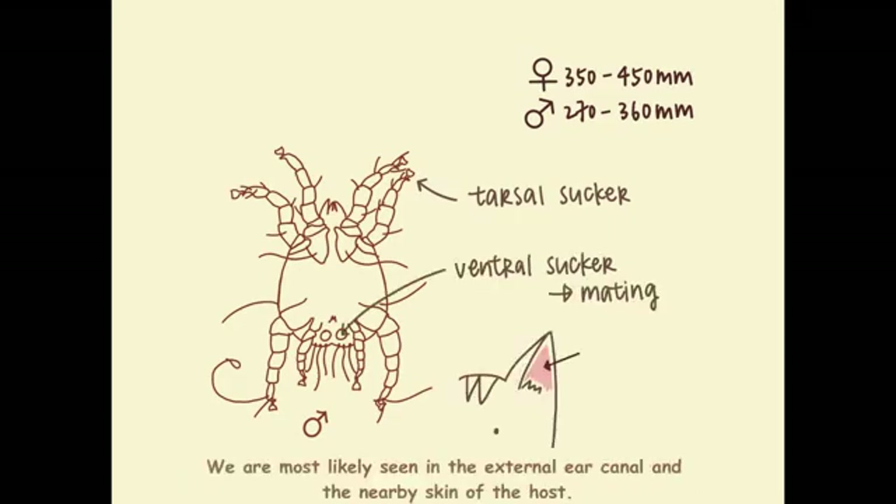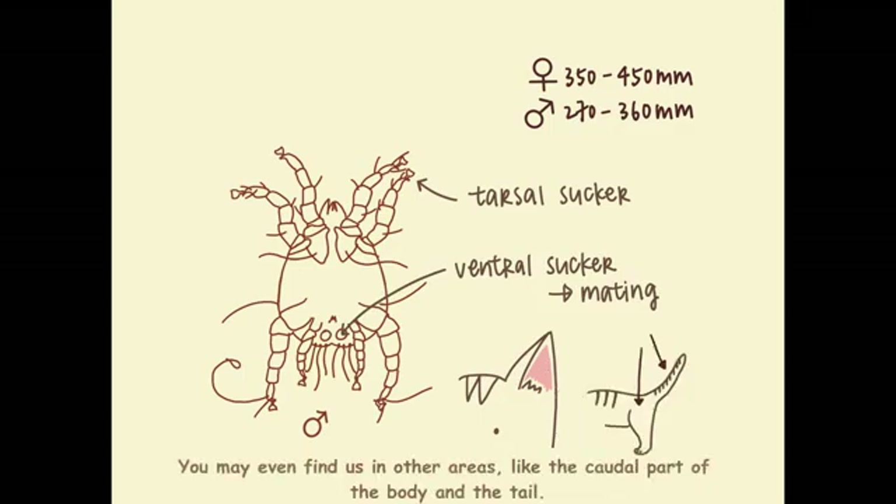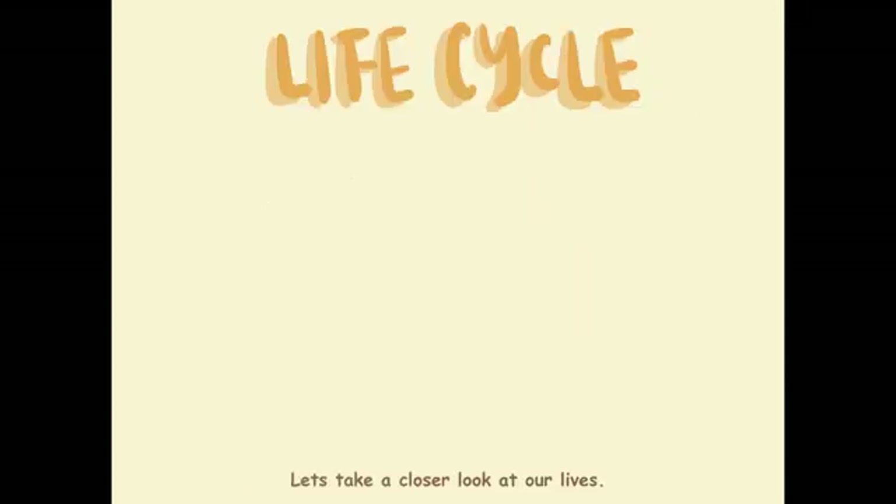We are most likely seen in the external ear canal and the nearby skin of the host. You may even find us in other areas like the perineal part of the body and the tail. Let's take a closer look at our lives.